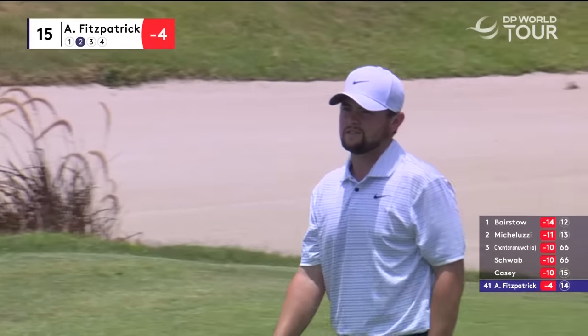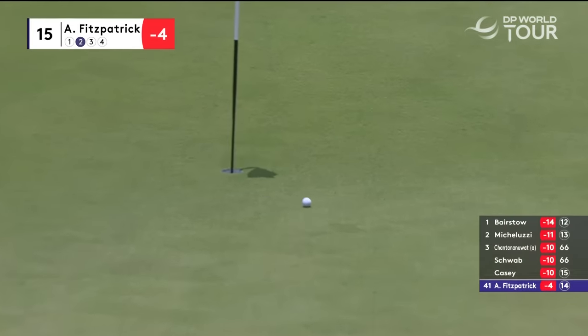Fitzpatrick at the 15th hole, second shot. Very nice indeed.